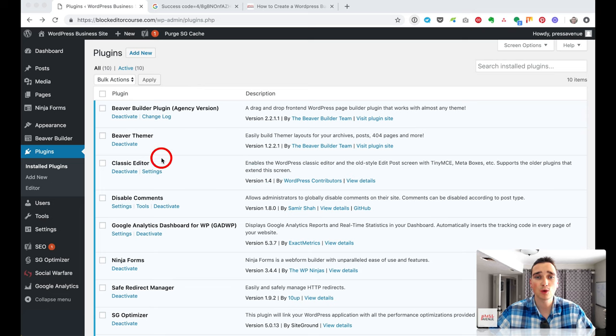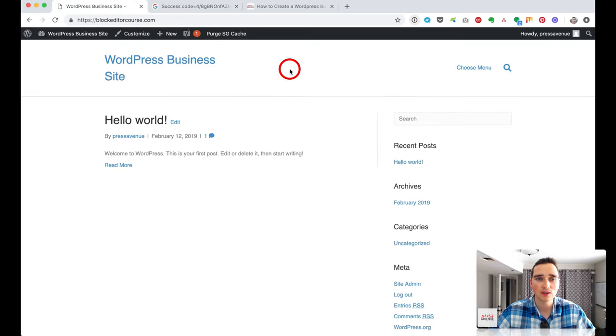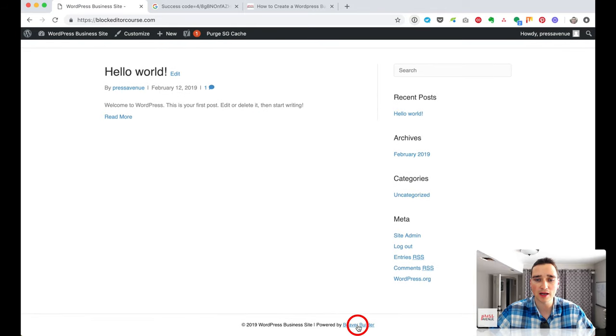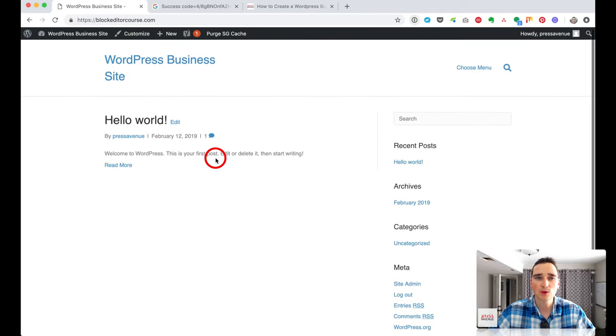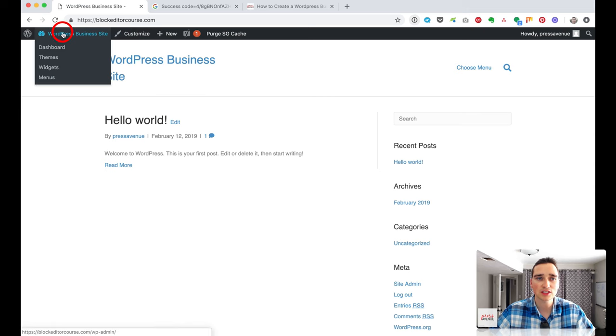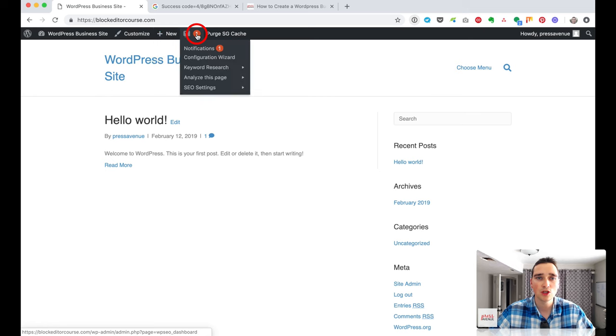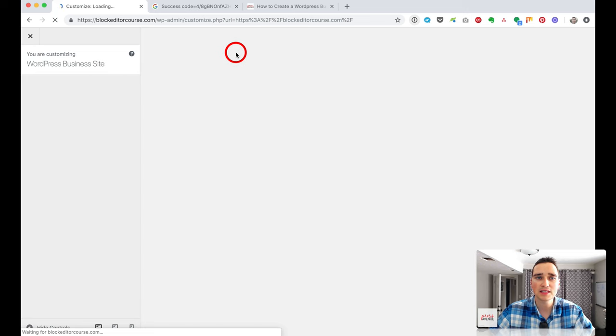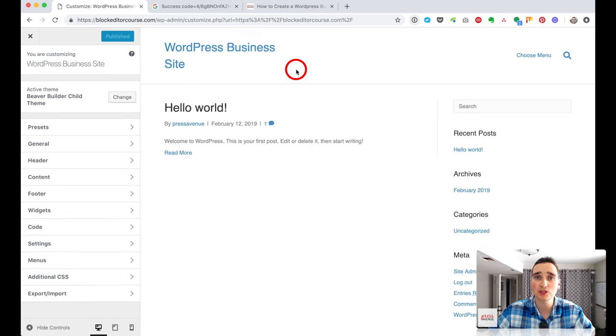Now our plugins are installed, we have our theme, and it's time to start designing the business website. Going to the front end, we can see our WordPress business site — it now says it's powered by Beaver Builder. We're going to start at the top under Customize. In the admin bar you'll see your site name, Customize, New, and the Y for the Yoast SEO plugin, and Purge SG for the SiteGround cache.